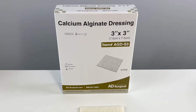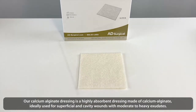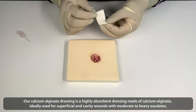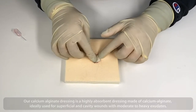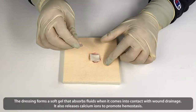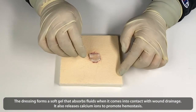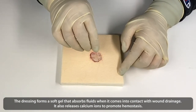Calcium Alginate Dressings. Our calcium alginate dressing is a highly absorbent dressing made of calcium alginate, ideally used for superficial and cavity wounds with moderate to heavy exudate. The dressing forms a soft gel that absorbs fluids when it comes into contact with wound drainage, and also releases calcium ions to promote hemostasis.